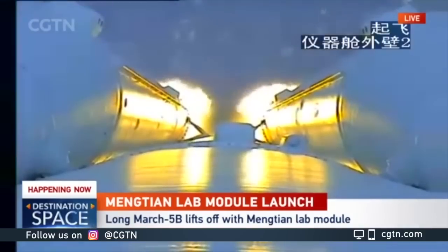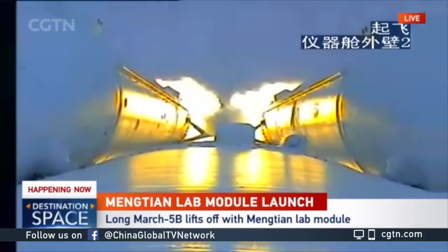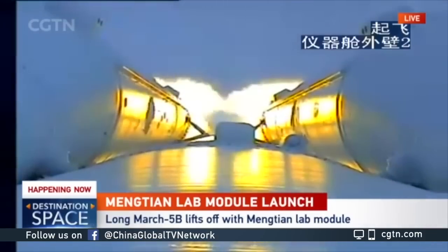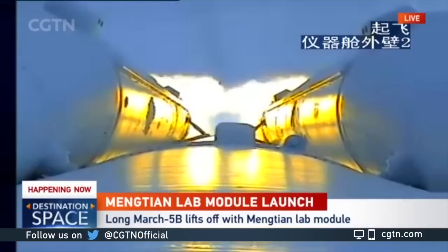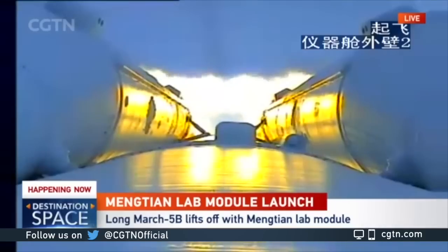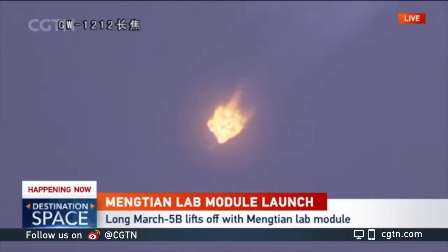This is the camera onboard the main booster. You're seeing two of the strap-on boosters, left and right — this is on the core segment. You'll see very soon that these strap-on boosters will be separated from the main body of the rocket. We can expect that in just a few minutes perhaps? Yes, I think it's happening any minute now. You can see that there are five flames.